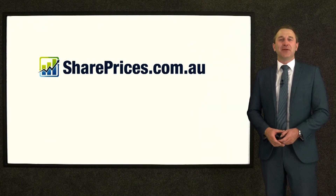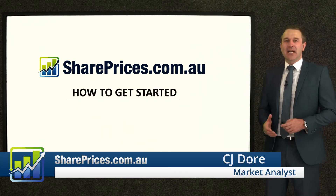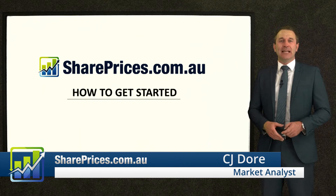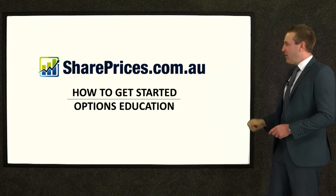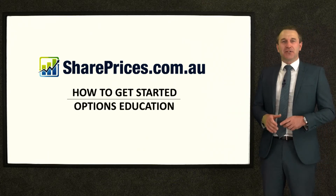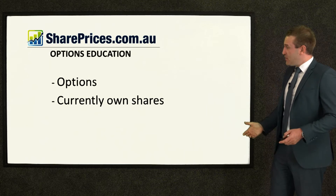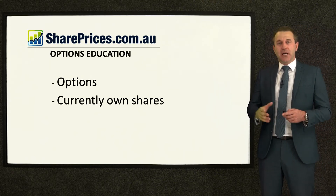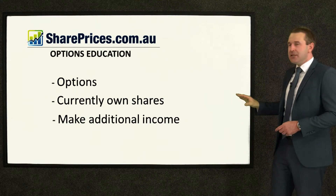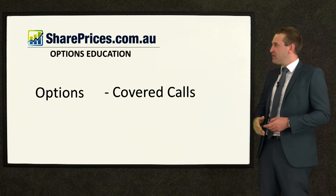From shareprices.com.au studios, I'm CJ Doerr. This video series is all about how to get started in the marketplace with your trading and investing. We've looked at certain investment products, and one of them is options — so this video is our options education. Options are for people who currently own shares, and it's a good way of making additional income out of those stocks you currently own.